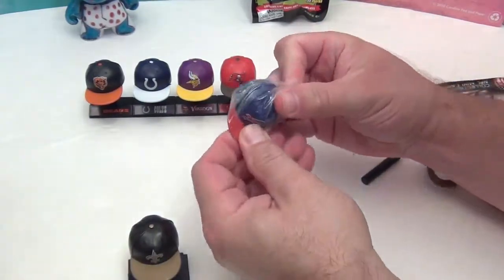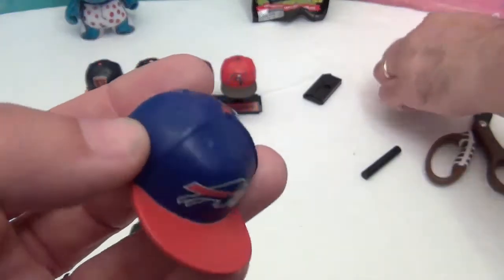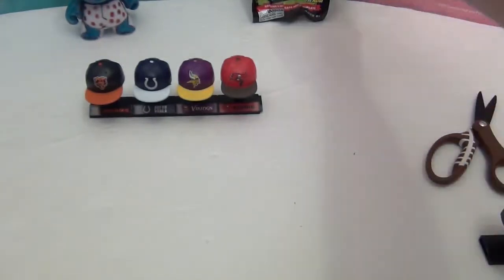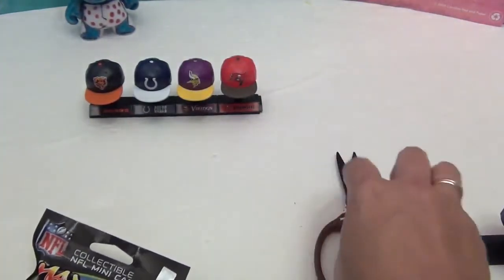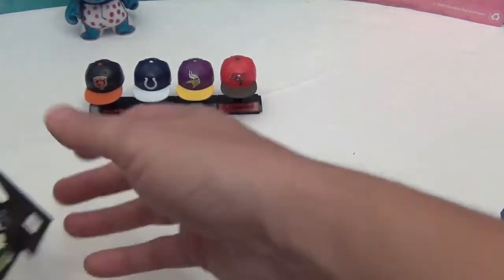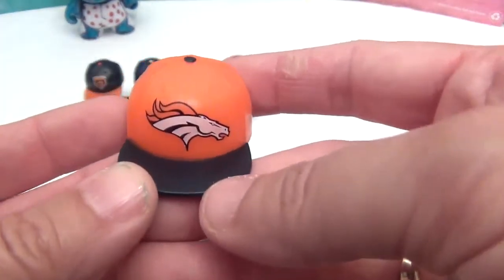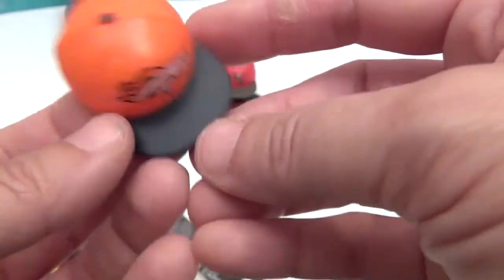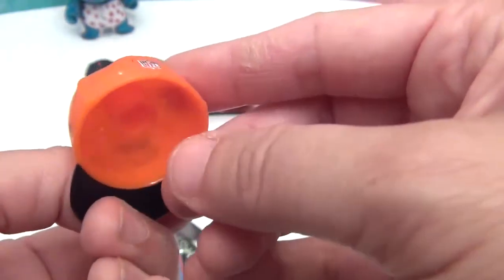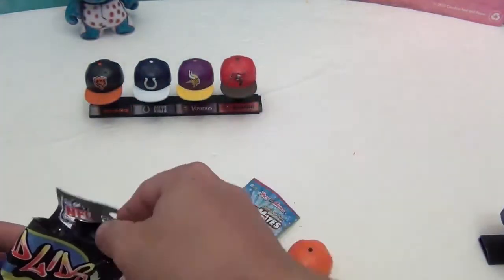There's a nice Buffalo Bills logo on the back of that cap. Opening the last pack — we got the Denver Broncos! The color looks a little dark on camera, but it's supposed to be blue — a deep blue that's showing up almost black on the camera.